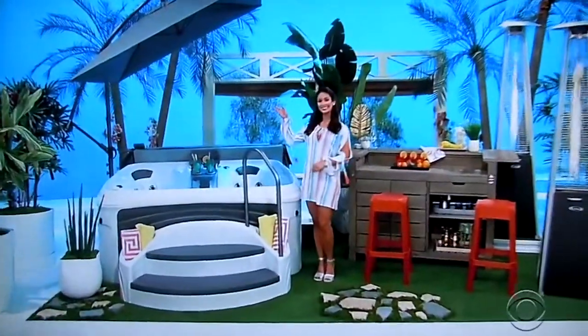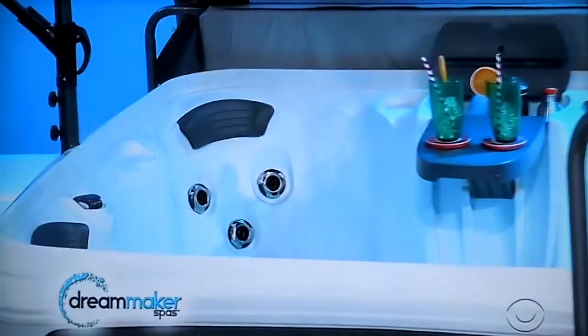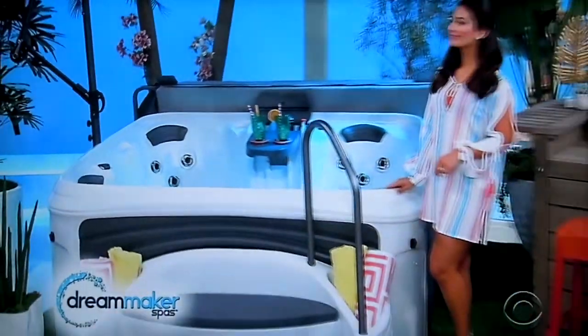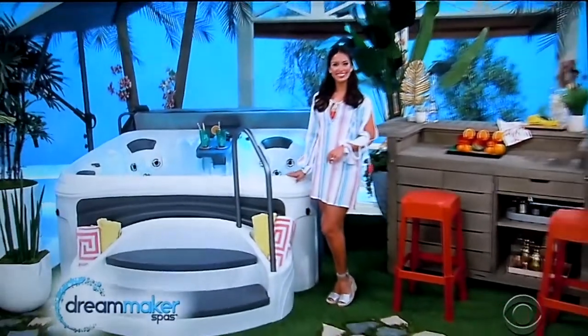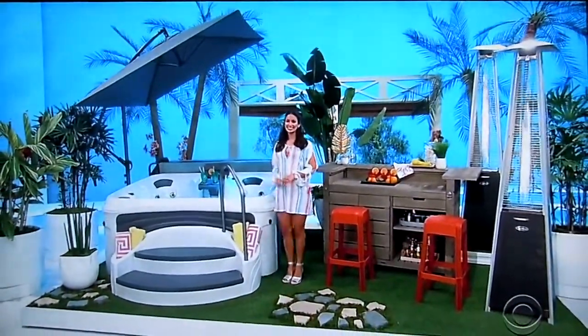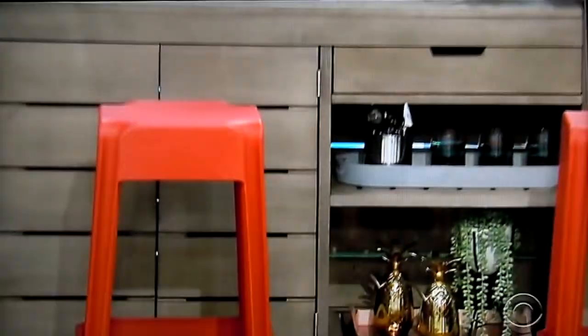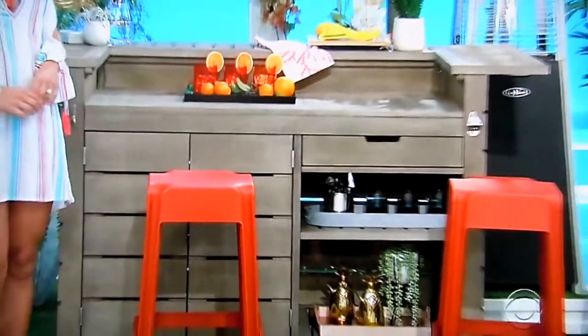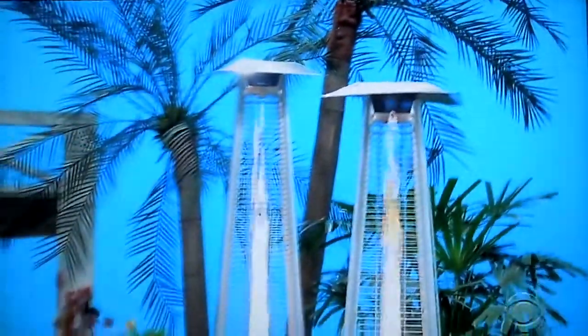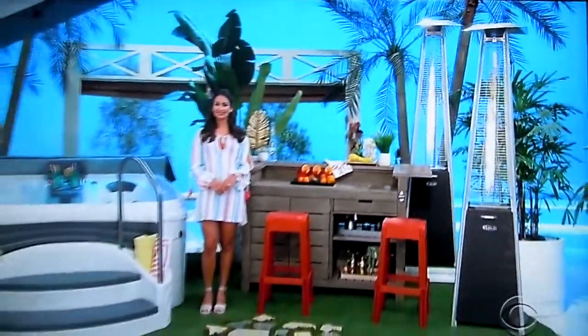This four-person hot tub has 25 adjustable flow stainless steel jets plus a built-in fold-up table and cooler. One umbrella, cover, cover lifters, step, and handrails included from Dreamaker Spas. This rustic wood home bar has adjustable shelves and a storage drawer — two stools included. Plus, these two patio heaters have an electronic ignition system and wheels for easy mobility.